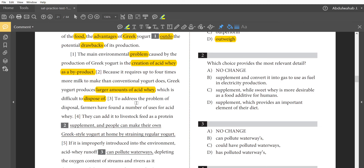They can add it to livestock feed as a protein supplement and 'convert it into gas to use as fuel in electricity production' — that looks like another way of disposing of acid whey, so I'm liking answer B. Option A keeps it as-is, which we don't want. Option C mentions 'sweet whey is more desirable as a food additive for humans' — that's a shift in focus. Option D says 'which provides an important element of their diet' — we're not talking about diet, we're talking about disposal. So answer B is correct.